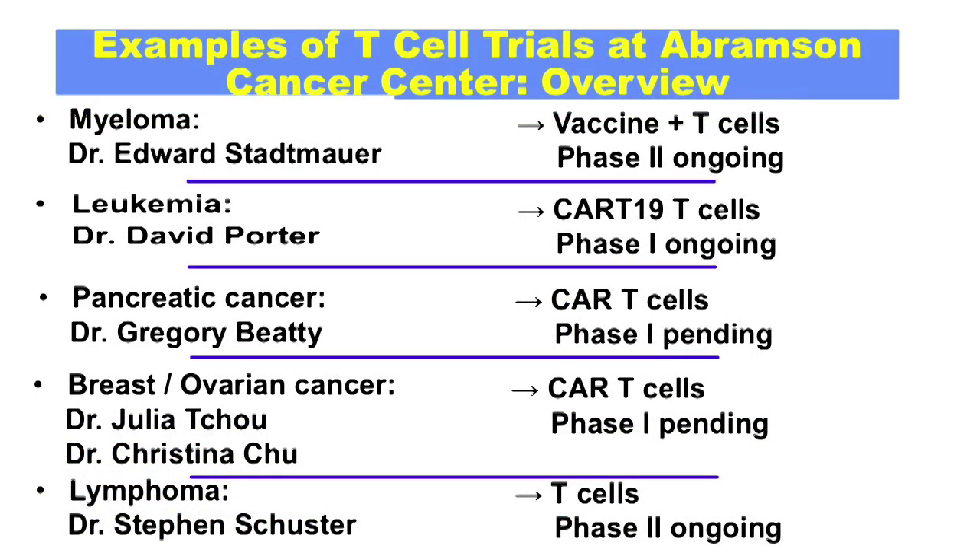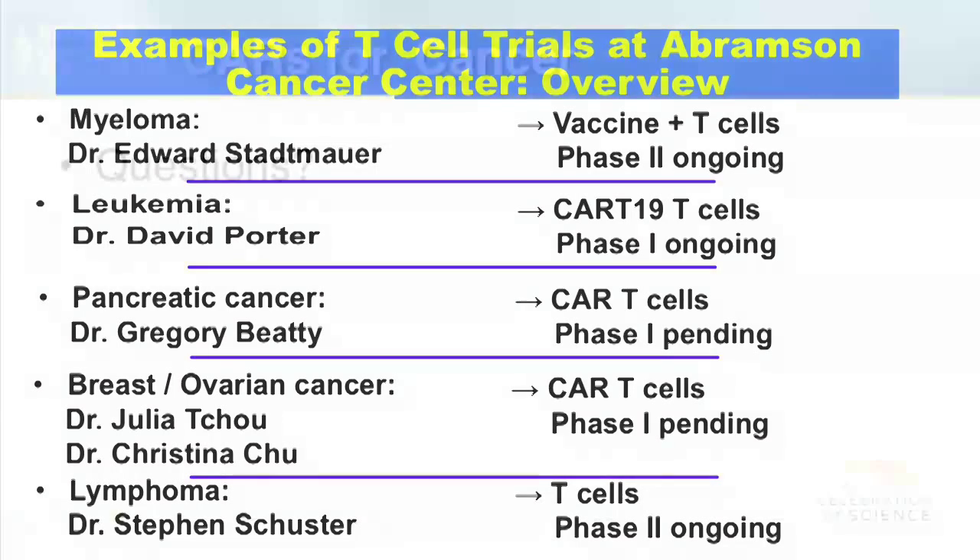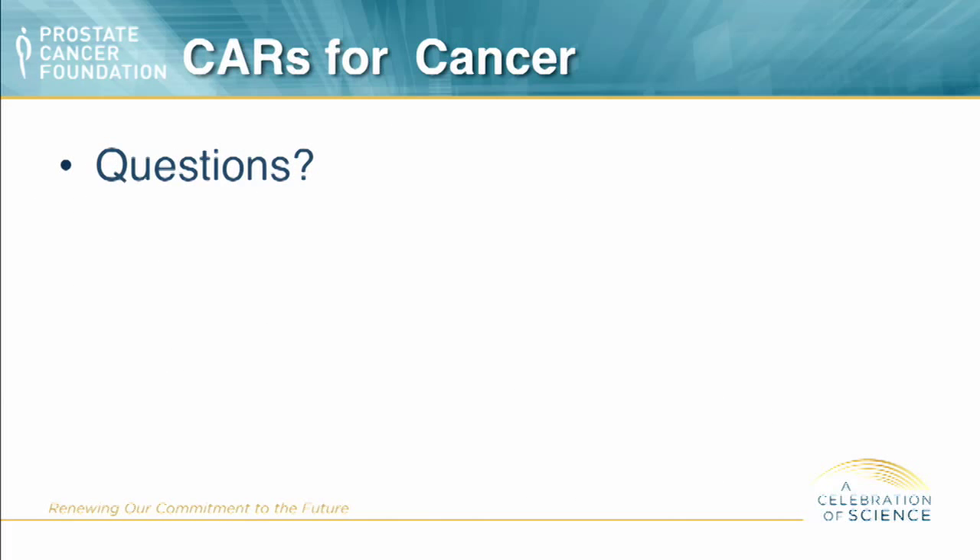We have a number of trials open now at our cancer center using engineered T-cells. As mentioned, we'll have one for prostate cancer next year.